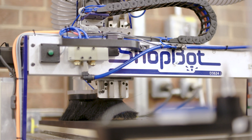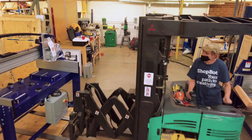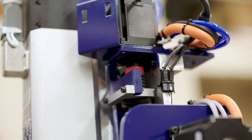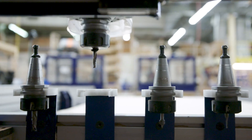We continue to push forward with the implementation of lean manufacturing principles, with the goal of continuous improvement to our manufacturing process and the product that we deliver to our customers. On time, complete, and correct is the mantra of our production team.